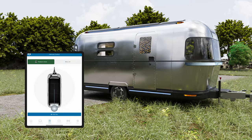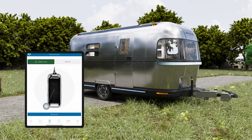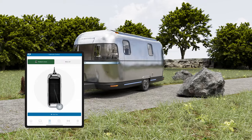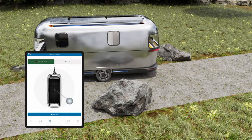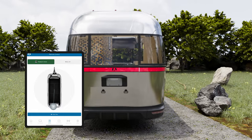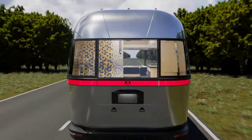Just as exciting is that E-Stream takes away the stress of hitching up and backing up. You can effortlessly hitch and unhitch to your tow vehicle. Using a remote control, maneuver into a campsite and always have the perfect view every time.